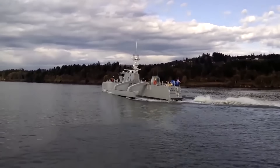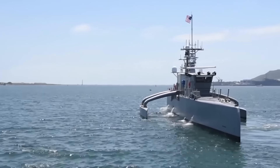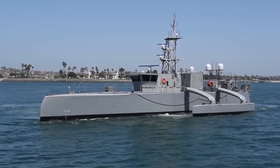As the first of its kind, the Sea Hunter opens new horizons for naval operations, blending autonomy with strategic prowess to safeguard maritime interests in the 21st century.